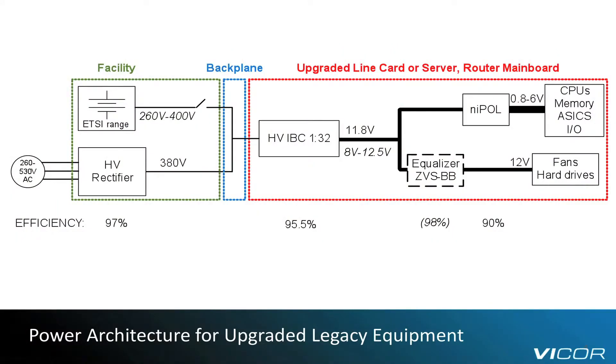The second architecture I'd like to introduce still targets legacy equipment in the context of a simple retrofit of the existing internal power supply. As most 48V designs rely on intermediate bus architecture, the opportunity arises of simply replacing the 48V to 12V bus converter with an equivalent 380V to 12V device. The new intermediate bus voltage range, 8V to 12.5V, falls within the capability of standard point-of-load regulators. Sensitive loads, like hard drives, requiring an entirely regulated 12V could be addressed by a small dedicated ZVS buck-boost equalizer block.